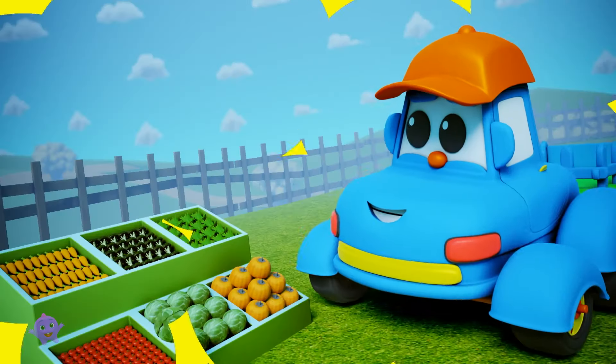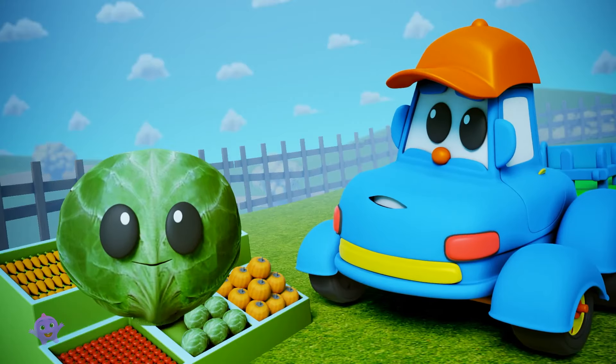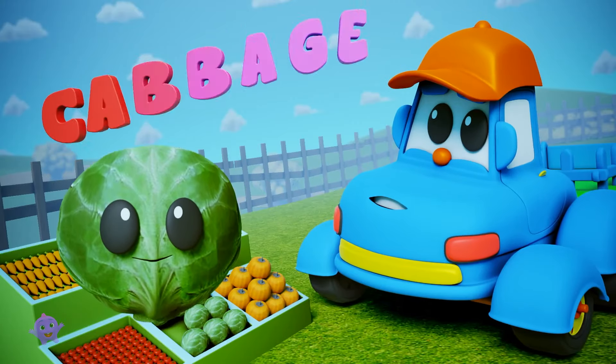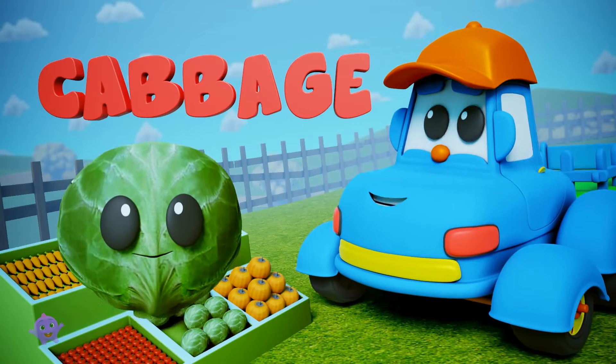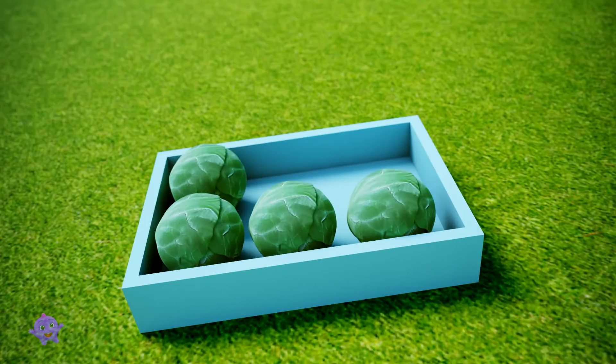Great, let's start with these, says Hector. Now, can you tell us what this is? It's a... Yes, it's a cabbage. And six cabbages go straight in the box.